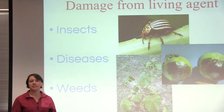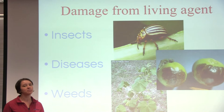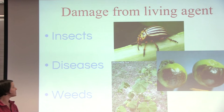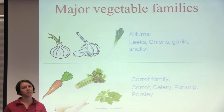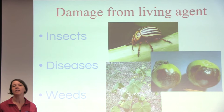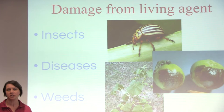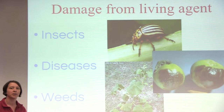Those were all examples of damage from non-living agents that pesticides wouldn't help with. Now we're going to talk about damage from living agents — the three primary types are insects, diseases, and weeds. But before we do that, we're going to review the vegetable plant families. This is important because insects and diseases tend to attack a family of vegetables. Insects have overcome plant defenses in a certain family, so knowing which of your plants are related will help you predict what type of insect damage you'll see. It's not as important for weeds, since weeds are generally just competitors with our vegetable plants.